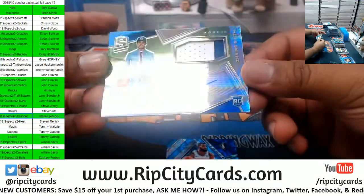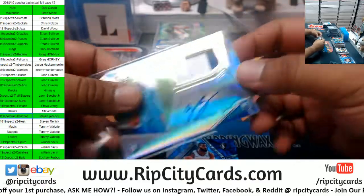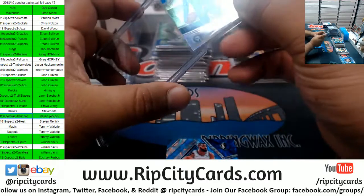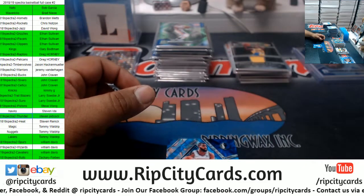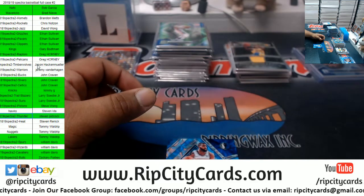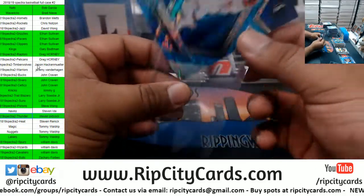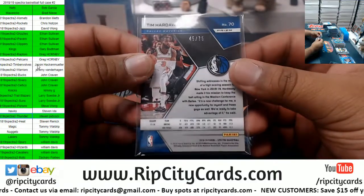To /49 for the Sixers — Zaire Smith, nice two-color patch, on-card autograph, Sixers Mojo. The Sixers are already in the green. Another Maverick here even though he's in a Knicks uniform — Tim Hardaway Jr. for the Mavericks, to /75.